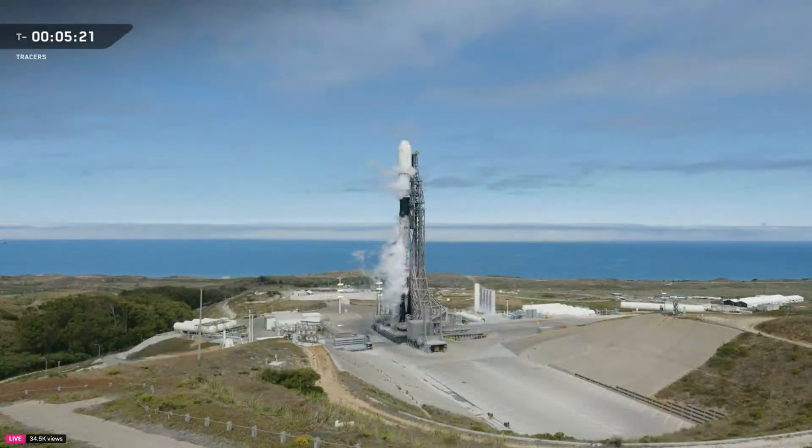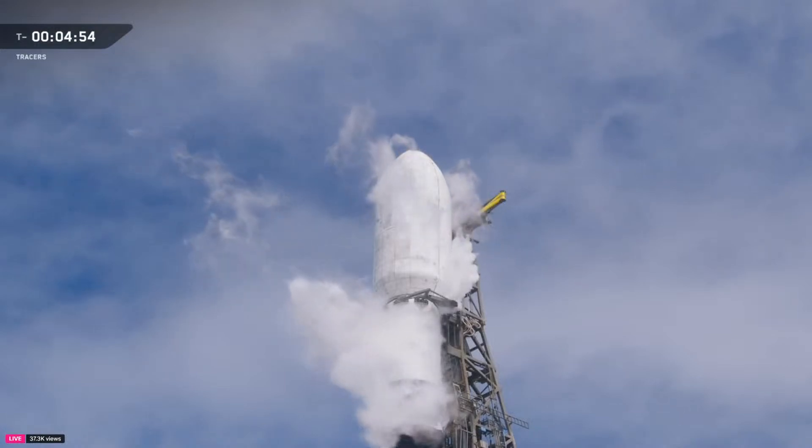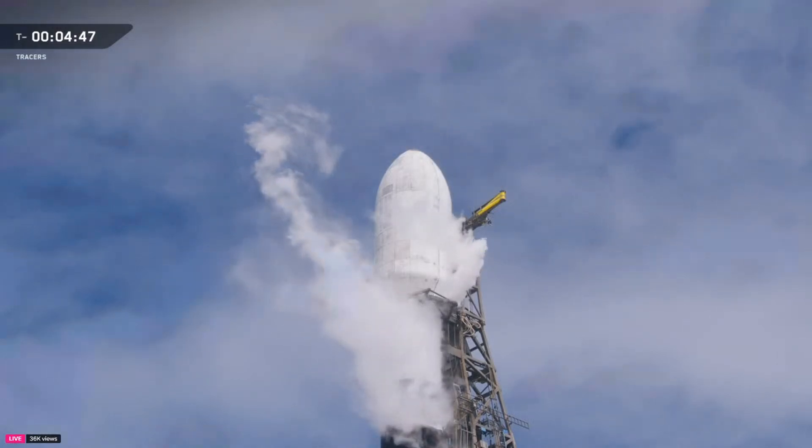We started the day with a 0% probability of violating launch weather constraints, and right now we are still experiencing favorable launch conditions. The launch vehicle, spacecraft, weather, and range are all good to go for an 11:13 a.m. Pacific time launch from Space Launch Complex 4E at Vandenberg Space Force Base in California. Next up in the countdown, the transporter erector, or TE, will begin to retract away from Falcon 9.